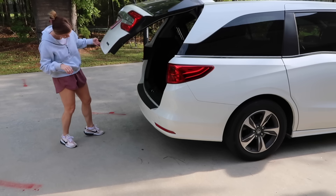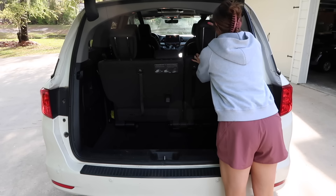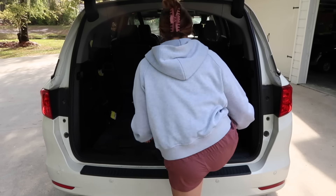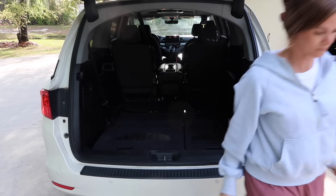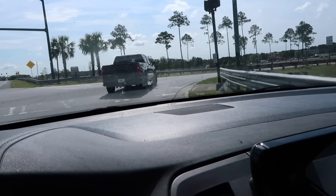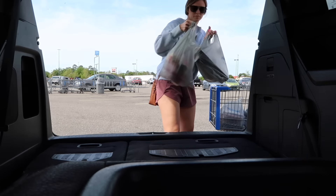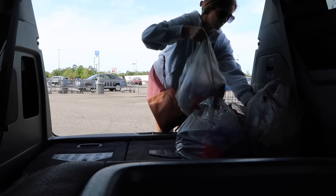I'm getting the van ready to go pick up my groceries. I had a couple of stadium seats in the car from baseball games and I needed to put the seats down so all the Sam's Club stuff could fit. Usually I take laundry baskets or my husband's rolling tote basket, but since he had that with him for work I'm just going to throw everything in the back the old-fashioned way. I actually ended up going to Walmart first, so I ran in there really quick and then picked up the Sam's order.